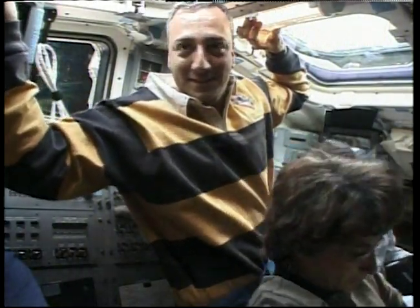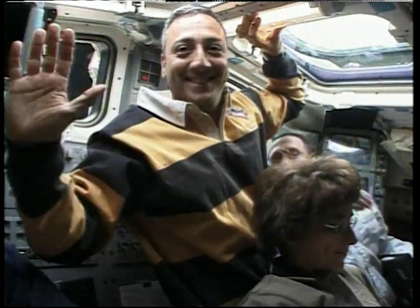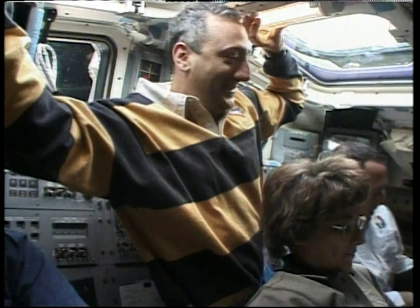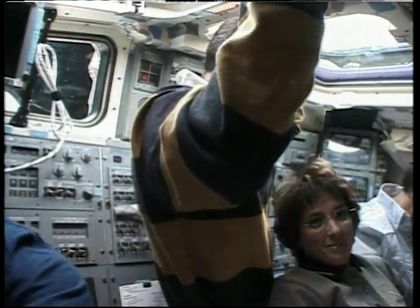Columbia, Houston — we see your happy faces on board and we're ready for the downlink. Okay, we just wanted to say hello, let you see our happy faces — and here comes the downlink.